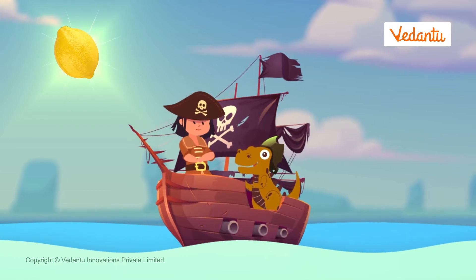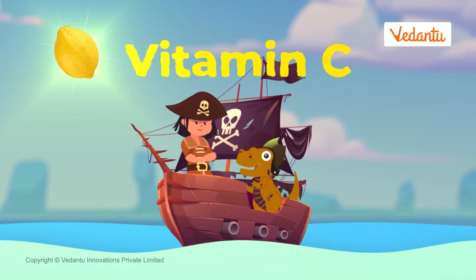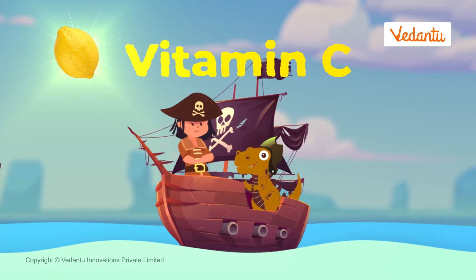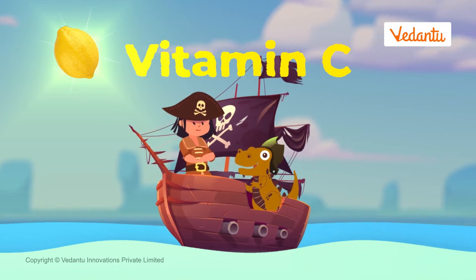The answer is quite simple. Scurvy is caused when there is a lack of vitamin C in the body. Lemons are a very rich source of vitamin C, which helps prevent scurvy.